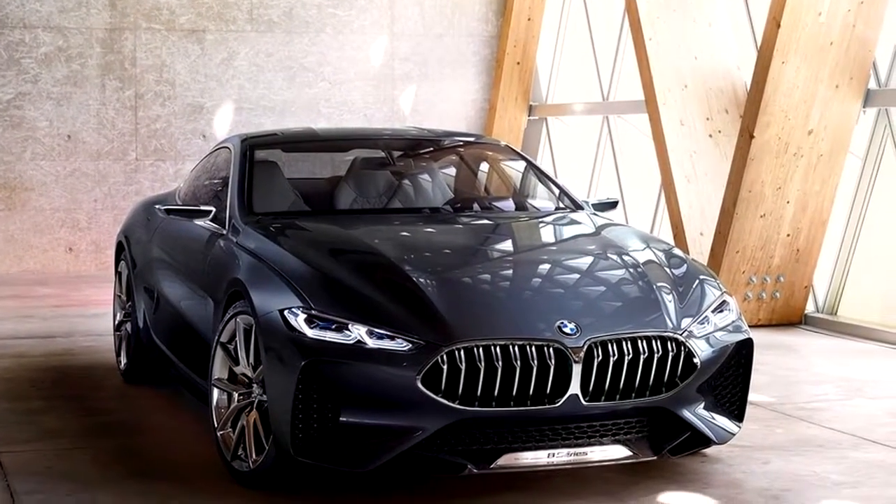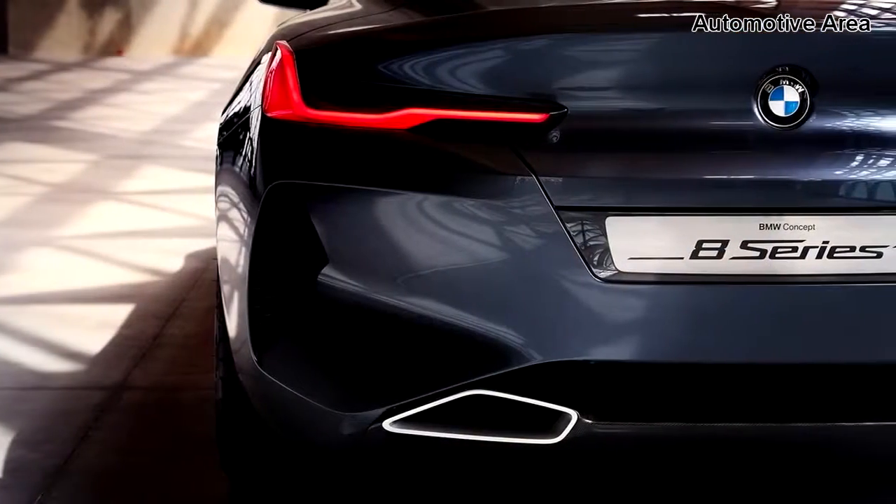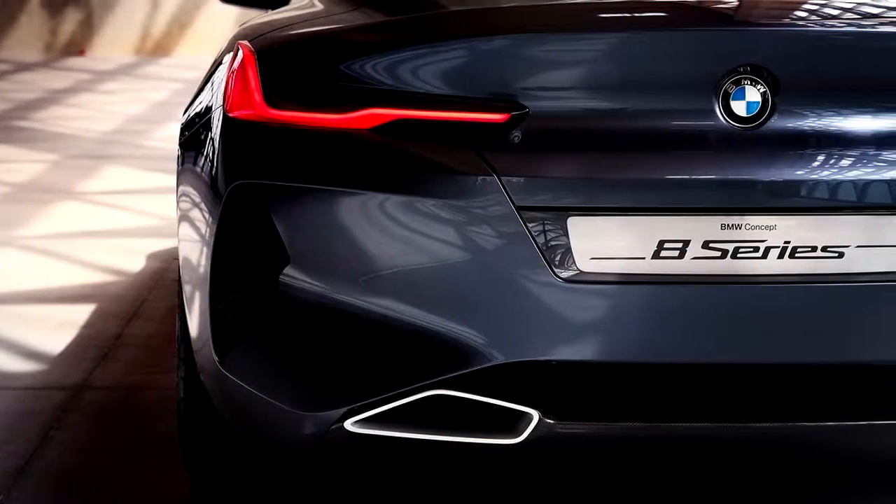Welcome to Automotive Area Channel. After a two-decade hiatus, the 8 Series will return to BMW's lineup in 2018.